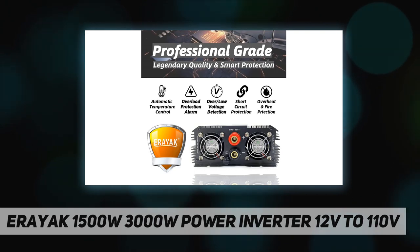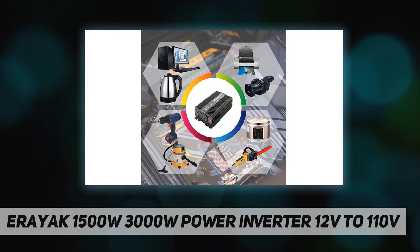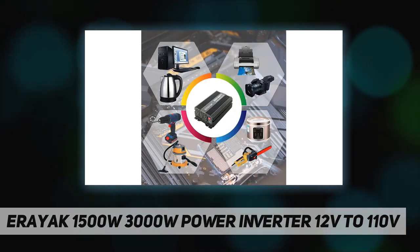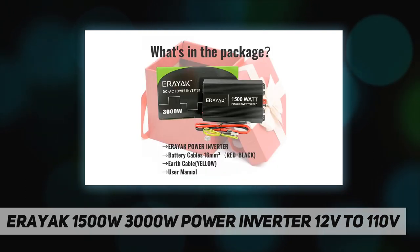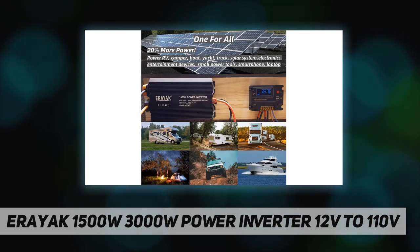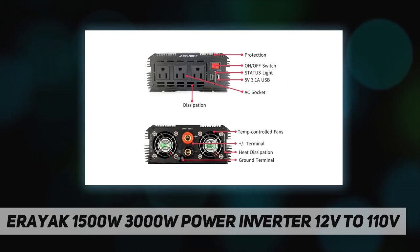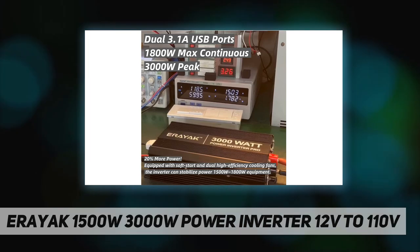The rated power is 1500W, the maximum continuous power is 1800W, and the peak power is 3000W. It features 3 x 120V AC plugs and dual 5V 2.1A USB ports. This modified sine wave inverter has 90% efficiency, suitable for most devices including 12V batteries, solar systems, small power tools, heaters, boilers, coffee machines, fans, refrigerators, DVDs, PCs, and cell phones.